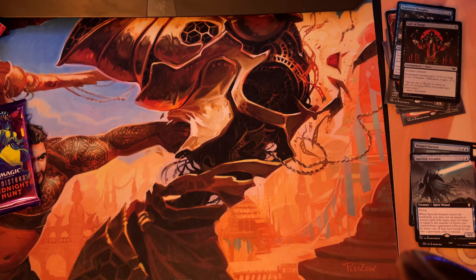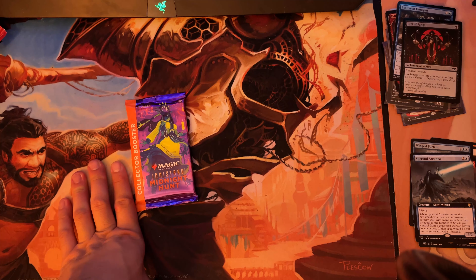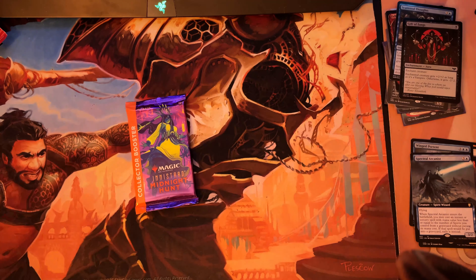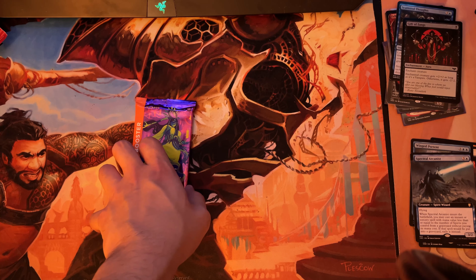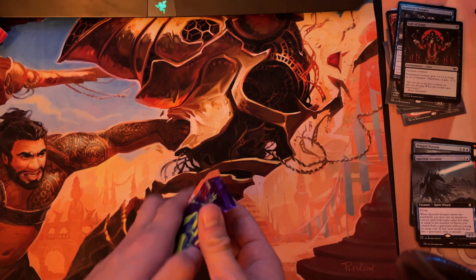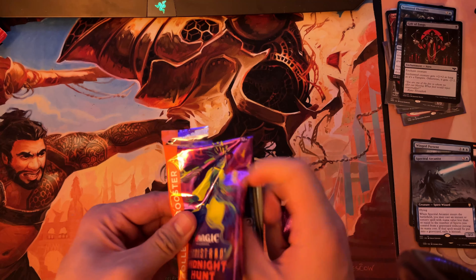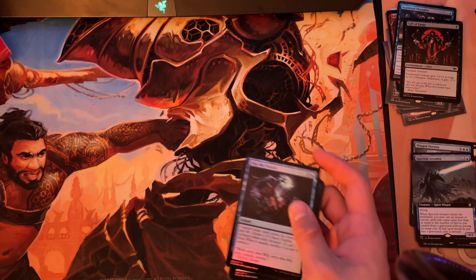Now let's move on to Innistrad: Midnight Hunt. I have quite a lot from this set and I don't actually know if I need much. I've opened so many collector boosters — I actually pulled two extended art foil Meathook Massacres — but I do still need quite a few commons, like three copies of defenestrate. Anyway, let's get into it.